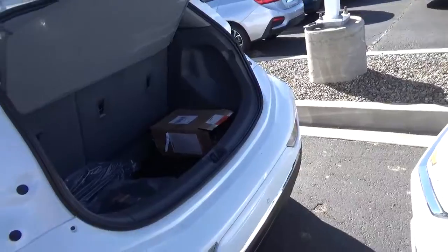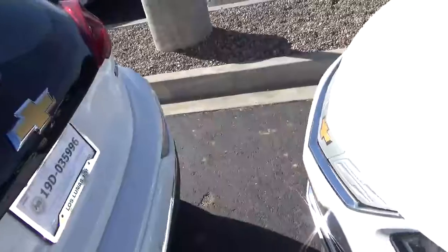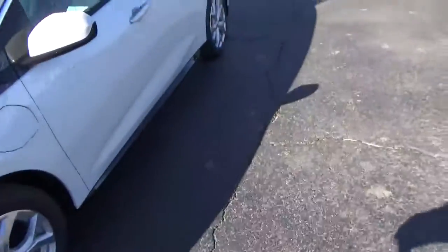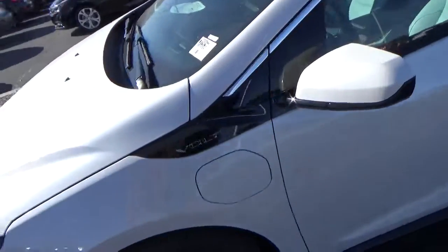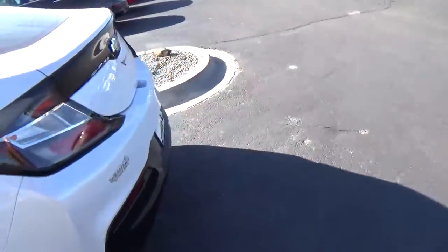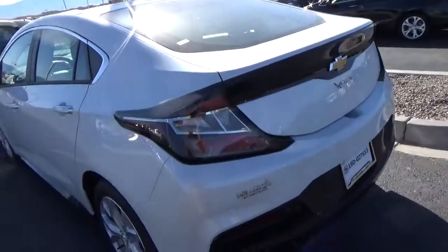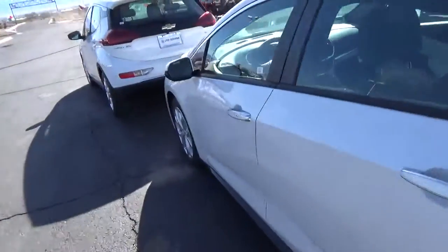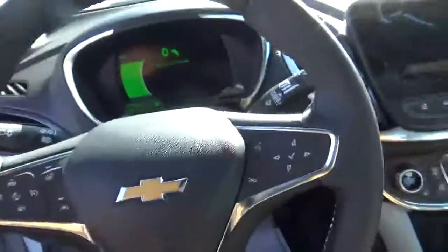Now with the Volt — if you've got a longer commute but still want to play in the electric field, the Volt gives you both. You've got electric with a range of about 40 to 50 miles, and then a gas engine as well. It switches back and forth just like a normal plug-in hybrid, and the total range is about 430 miles — meaning from Albuquerque you could drive to Denver or Phoenix on a single tank.